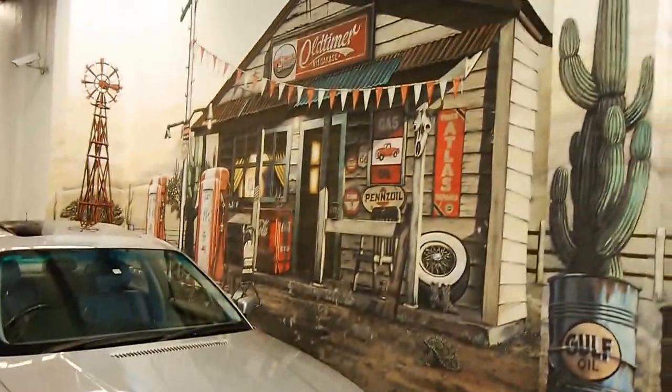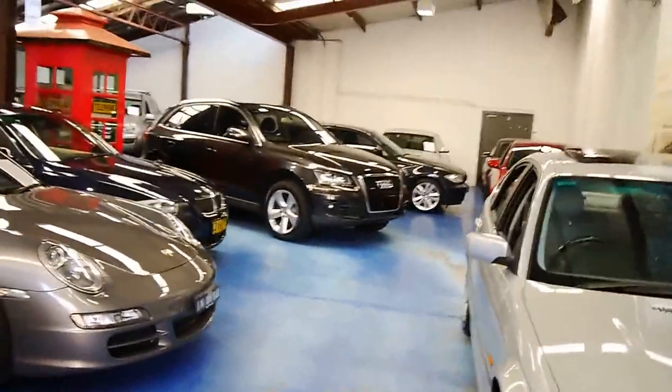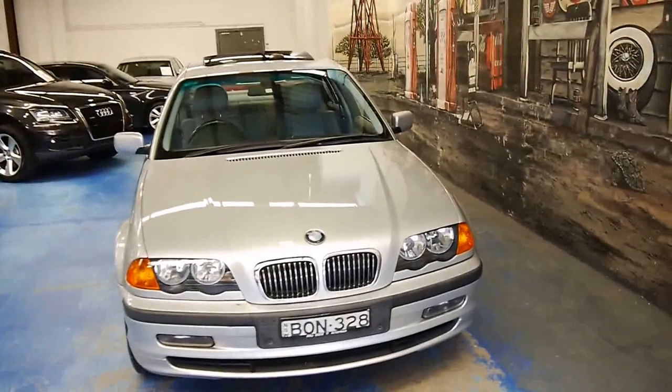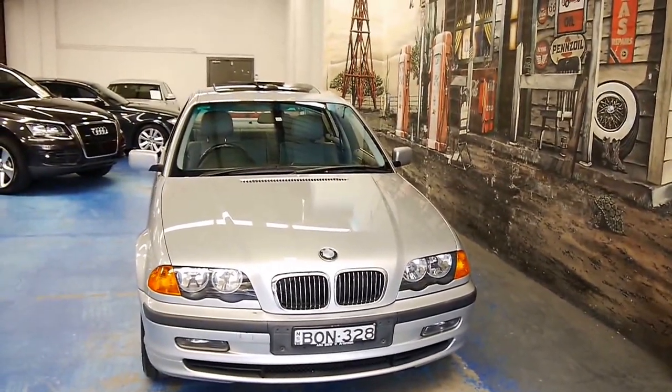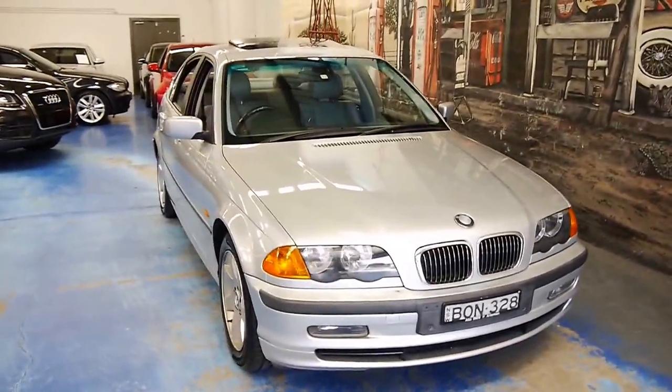We are the Old Timer Centre. We specialise in German and European prestige. If you'd like any more information on this little BMW, don't hesitate to give us a call. You can find all our details on www.old.com.au.